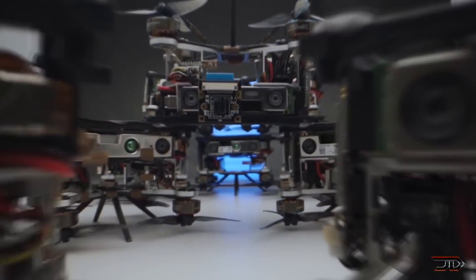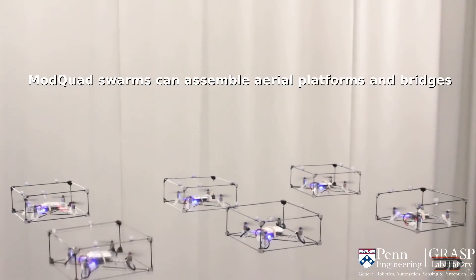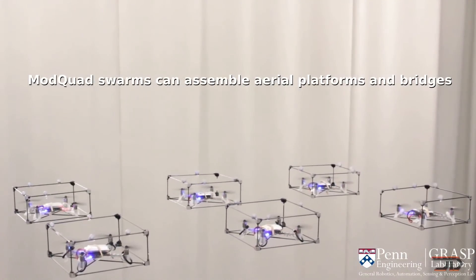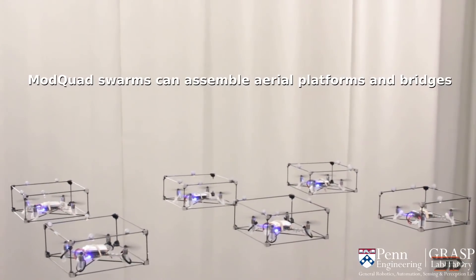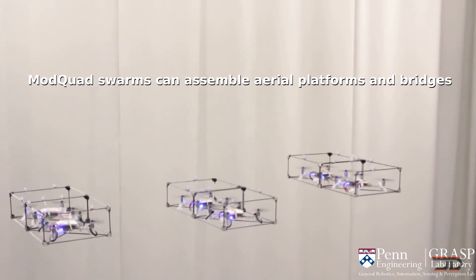Morphing abilities, automation, and obstacle avoidance are quickly becoming key attributes of the modern drone. We have seen basic swarm capabilities as depicted in light shows along with modular formations building bigger crafts. However, the next drone evolution is here.